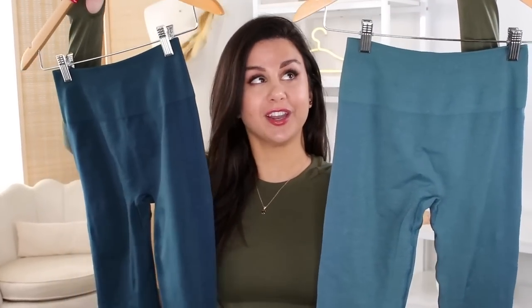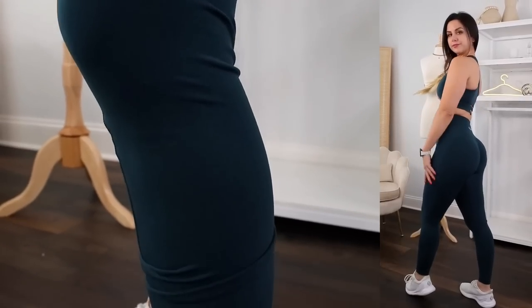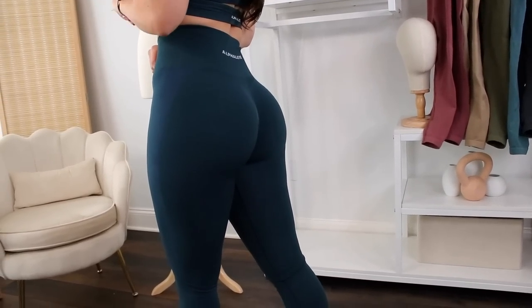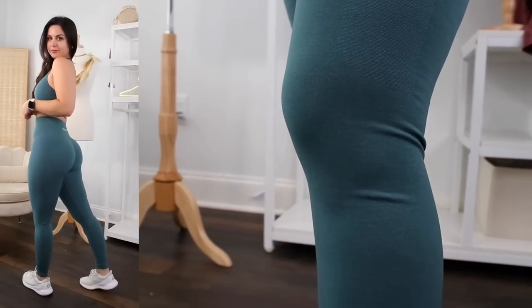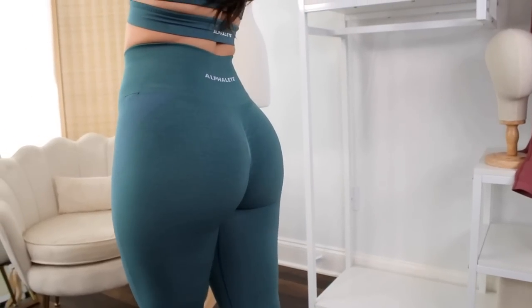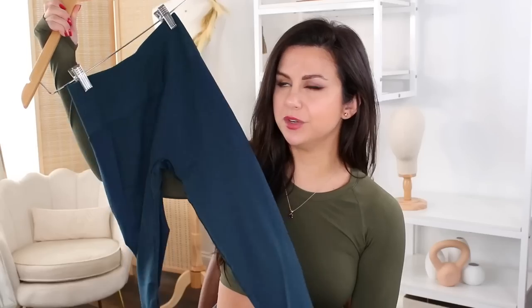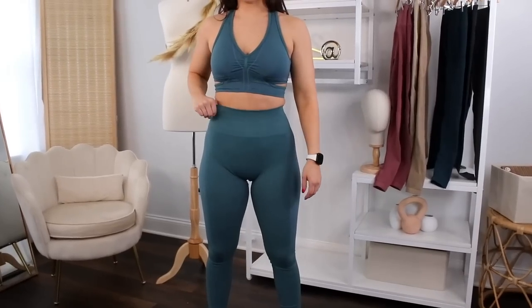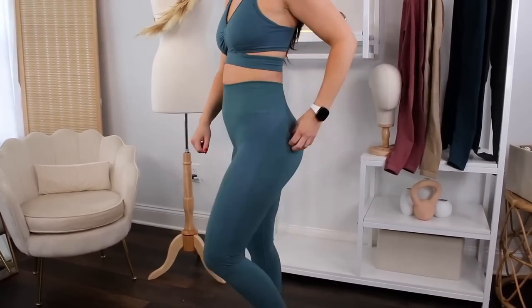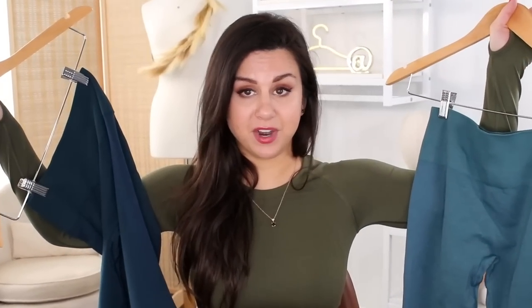Let's move on to the blues: Ocean and Midnight. Midnight is very solid — I felt a ton of compression and it smoothed everything out. Ocean has a marl breakup with a tint of green, which is what makes it appear more teal. The contoured panels are very noticeable in Ocean, and if you want something more solid and secure, go with Midnight. Specifically in these blues, unlike other Amplify colors where I mostly feel it in the waistband, I actually felt some grab around the thighs. Ocean wasn't very cellulite-friendly, whereas Midnight was, and the Midnight material feels a little thicker overall.